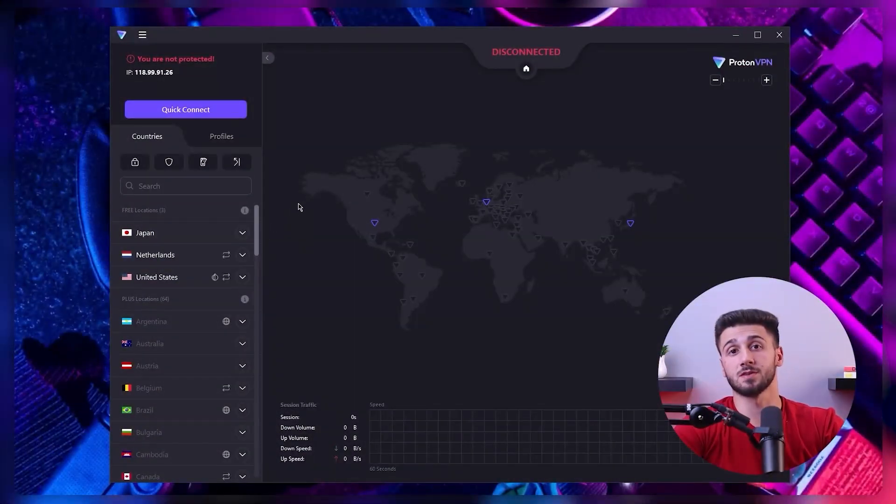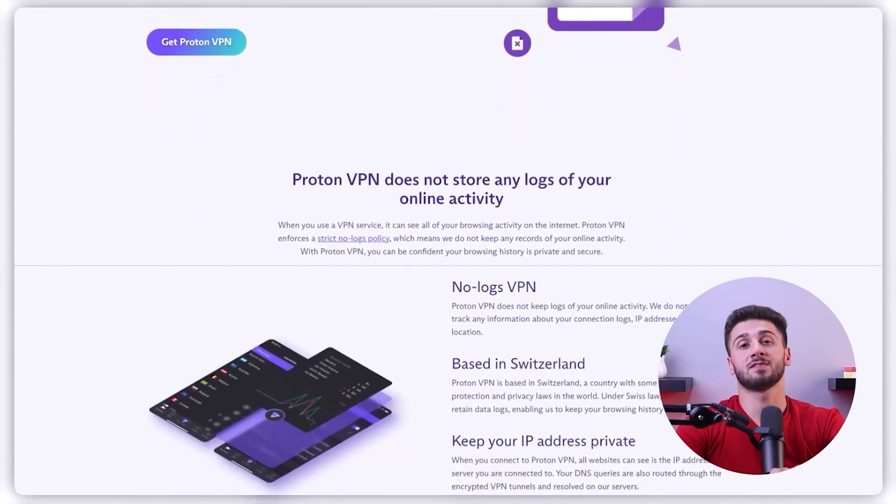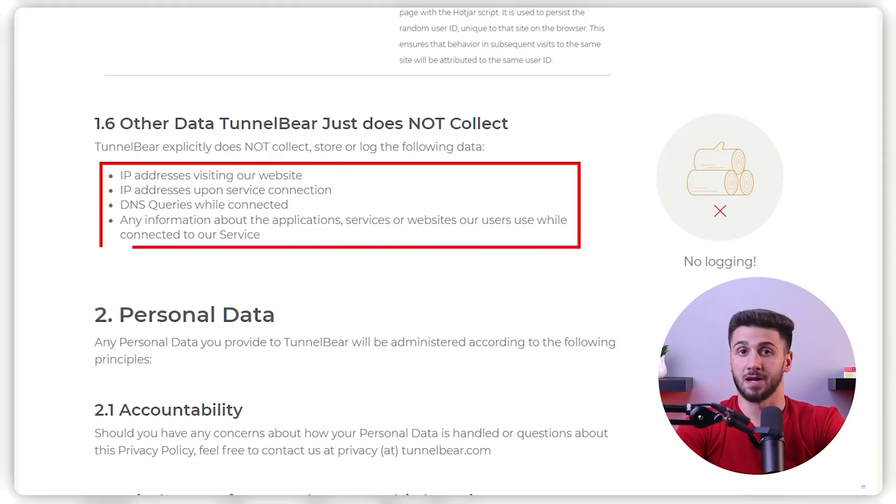In some cases it may be worth investing in a paid VPN service to get the best security and performance overall. But if you're looking for free VPNs, I recommend using ProtonVPN and TunnelBear. I chose these two specifically because they have a good privacy policy that does not profit from the sale of your data, though you'll still face some limitations since these are free services after all.